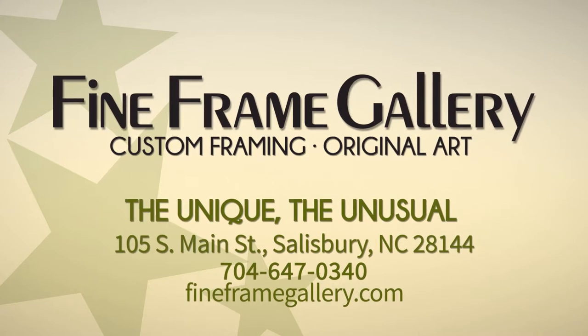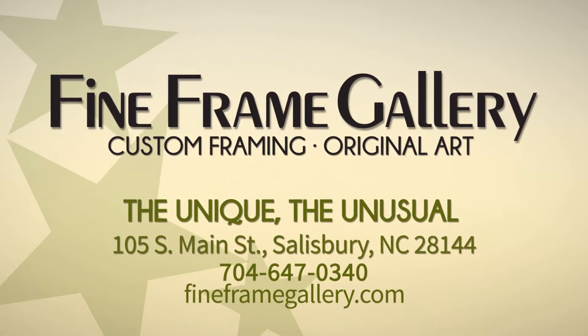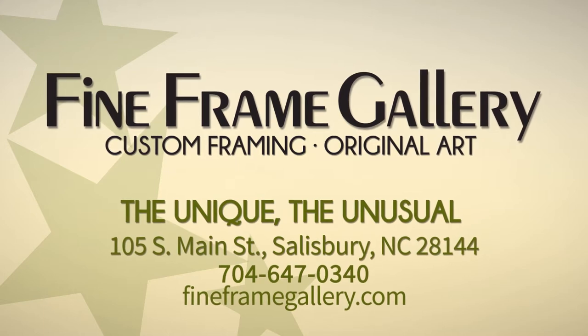This episode of Hey Roco is brought to you by Fine Frame Gallery, custom framing and original artwork located in downtown Salisbury.